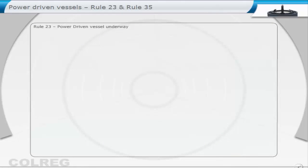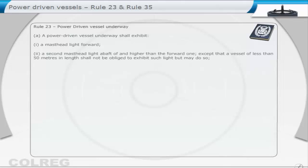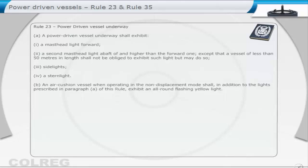Rule 23: Power-driven vessel underway. A power-driven vessel underway shall exhibit: 1. A masthead light forward. 2. A second masthead light abaft and higher than the forward one — except that a vessel of less than 50 metres in length shall not be obliged to exhibit such light, but may do so. 3. Sidelights. 4. A stern light.